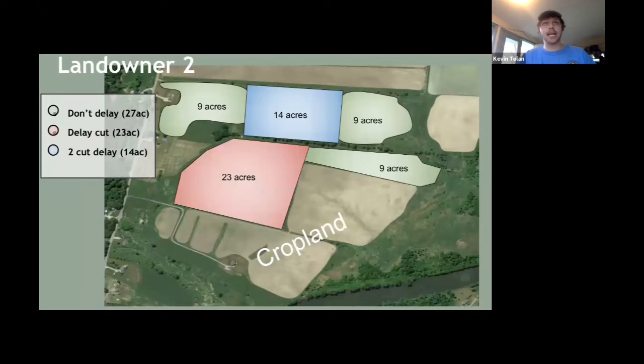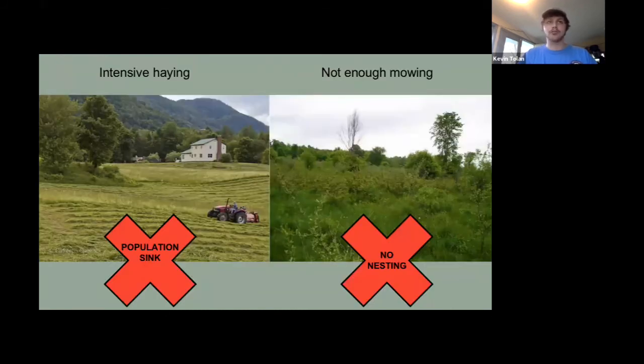Going back to the case study: for that landowner, I would recommend delay-cutting the 23 acres — don't cut until after August 1st, assuming it's the Champlain Valley. For the three smaller nine-acre parcels, don't delay those — they're not prime habitat. For the 14 acres, do a two-cut delay: mow before June 1st, wait 65 days, then mow again. They can still have good-quality hay while maintaining that population.